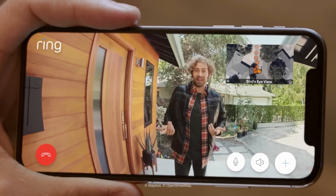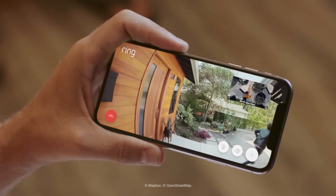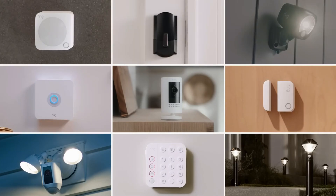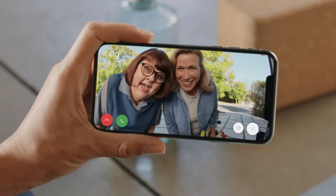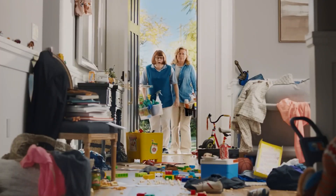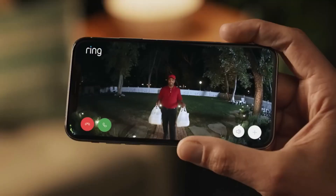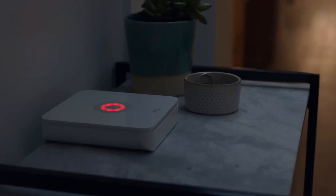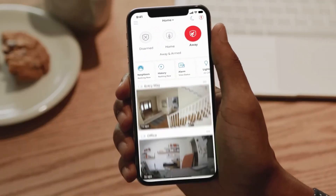Know when someone's in your front yard with advanced motion settings and get more accurate real-time alerts in the Ring app. Pinpoint motion and distance with 3D motion detection and Bird's Eye View — an aerial view to track motion around your home. Speak to visitors when you can't get to the door with built-in Alexa Greetings. Hardwire Video Doorbell Pro 2 to your existing doorbell wiring and doorbell chime inside using the included tool.